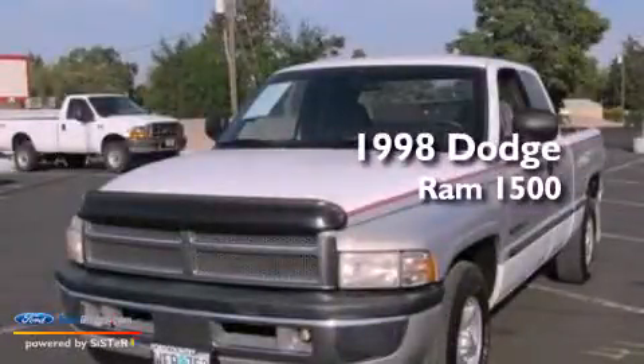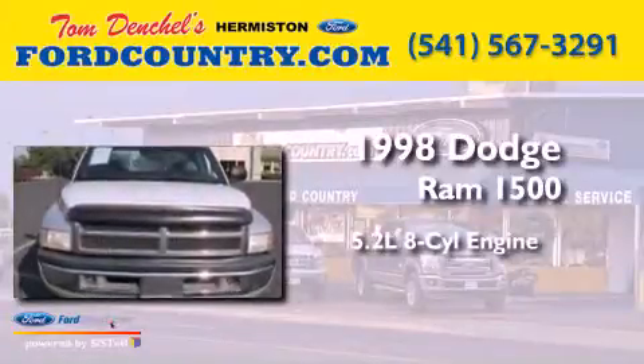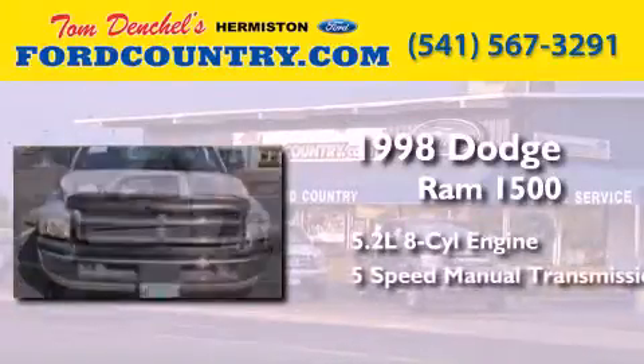This is a 1998 Dodge Ram 1500. It features a 5.2-liter, eight-cylinder engine and a five-speed manual transmission.